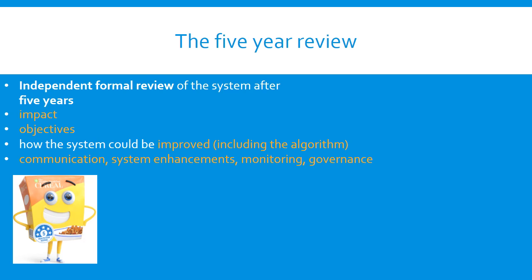The reviewer, MP Consulting, was engaged in July 2017. Their approach to the review has been independent, transparent and impartial, and they provided many opportunities for feedback and consultation with all stakeholders, both written and face-to-face. Over the course of the review, MP Consulting conducted two public submission processes and held eight public workshops across Australia and New Zealand, along with a significant number of teleconferences and face-to-face meetings with key stakeholders. The review broadly considered the impact of the system, whether it successfully met its objectives, how the system — including the algorithm — could be improved, and communication, monitoring and governance enhancements.